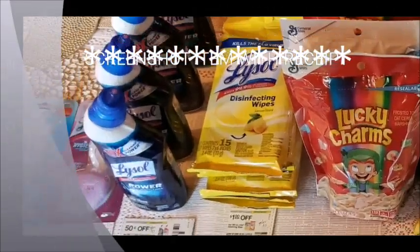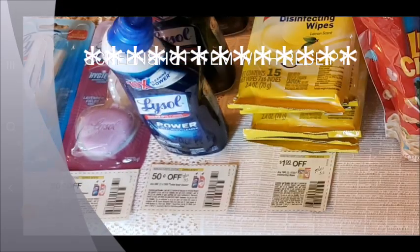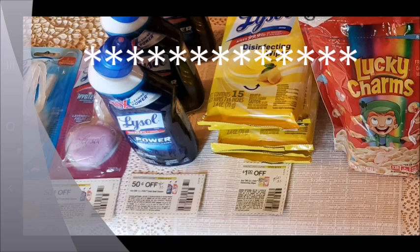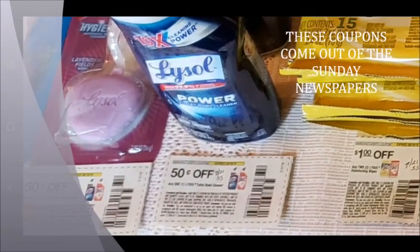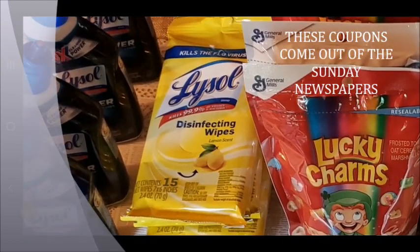First, I want to start off with the Lysol toilet bowl cleaner. These were a dollar and I have this 50-cent-off coupon that came in the July 21st Smart Source, so that made them 50 cents. That coupon works for the squirt bottle and for the ones that hang on the toilet.